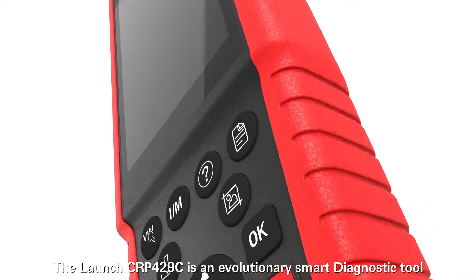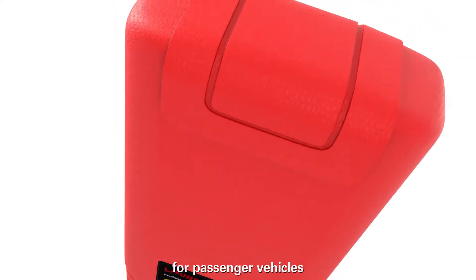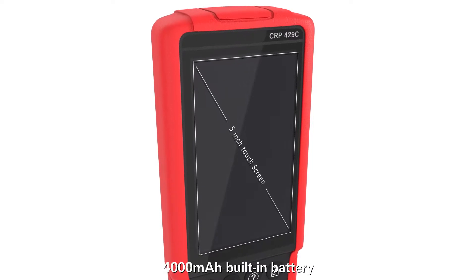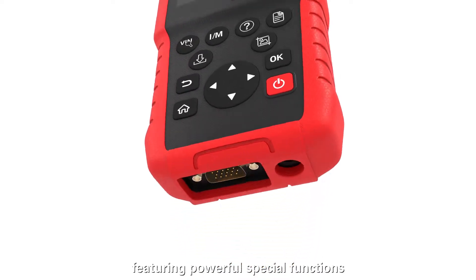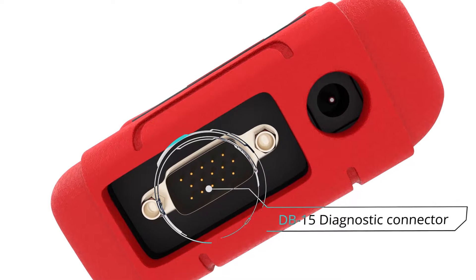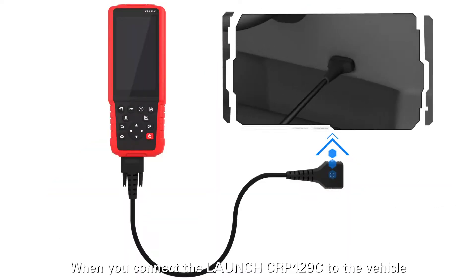The Launch CRP429C is an evolutionary smart diagnostic tool for passenger vehicles, featuring a 5-inch touchscreen, 4,000mAh built-in battery, and a touchscreen and keyboard combination. It delivers powerful special functions and provides precise test results.